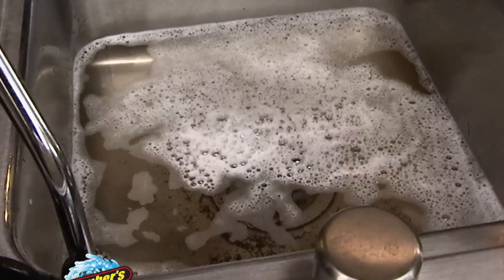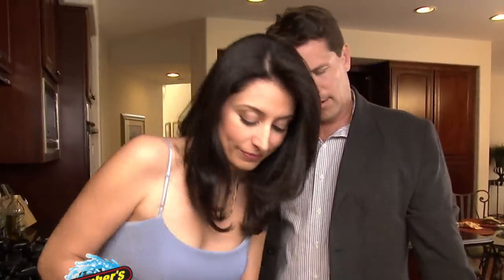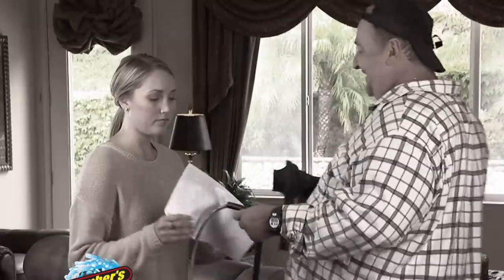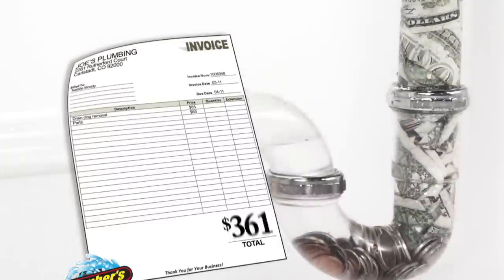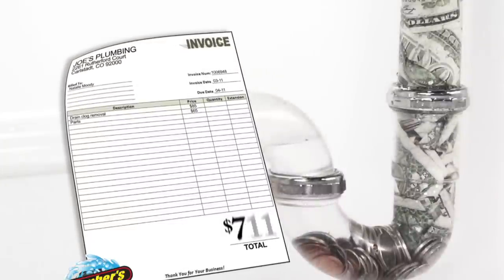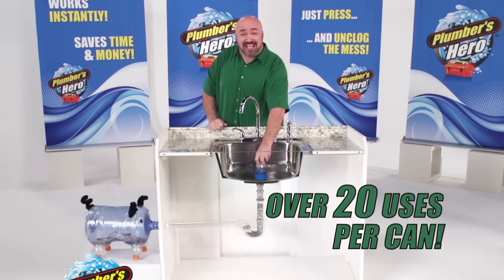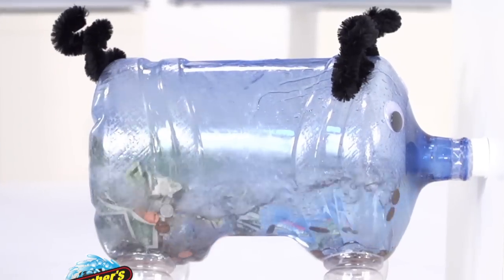There's never a convenient time for a clog, so don't let it ruin your plans. Reach for your own plumber in a can. At an average cost of over $150 a visit by a plumber, you can spend hundreds and hundreds of dollars a year unclogging toilets and drains. With over 20 uses per can, Plumber's Hero will take that money and put it right back in the bank.